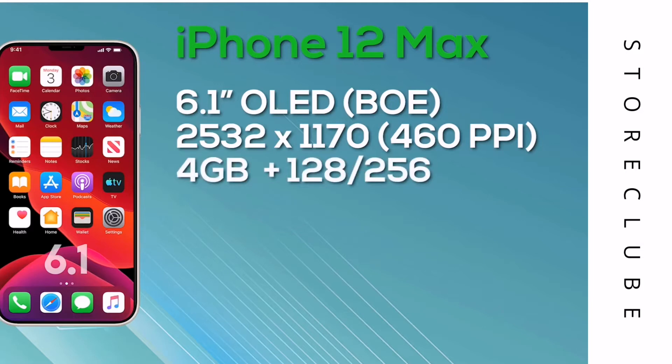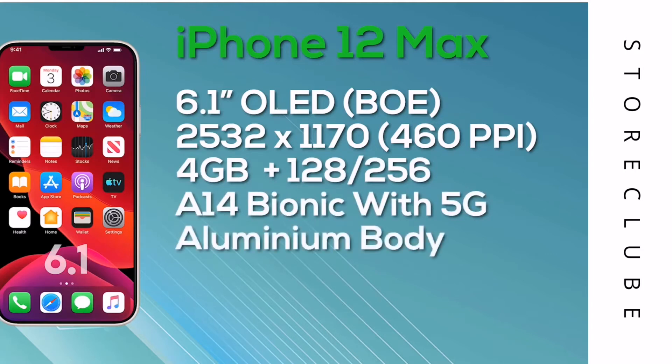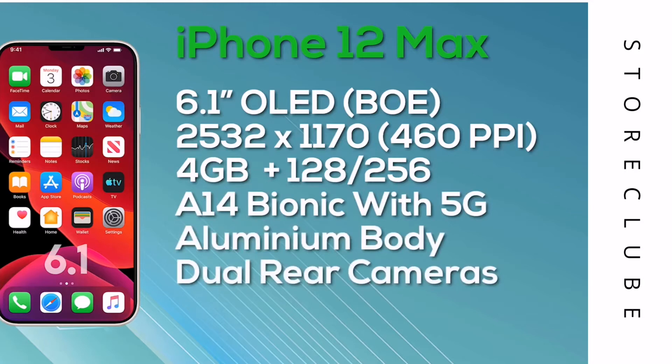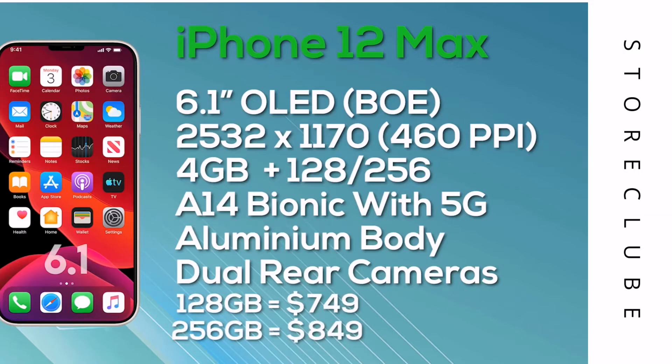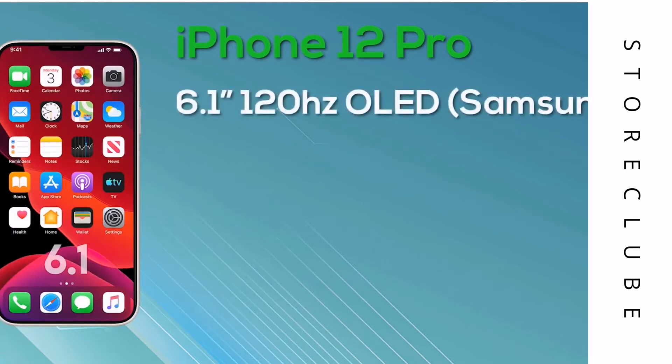Next up is the iPhone 12 Pro, which has a 6.1-inch display — the same size as the iPhone 12 Max but with improved specs. It features a 6.1-inch Super Retina display with ProMotion and 10-bit color depth, manufactured by Samsung, at a resolution of 2532x1170 giving 460 pixels per inch. This is of course a 120Hz display. The iPhone 12 Pro comes in a stainless steel body, and on the rear we get a triple camera setup along with a LiDAR sensor. The 128GB iPhone 12 Pro launches at $999, 256GB is $1,099, and the 512GB version is $1,299.